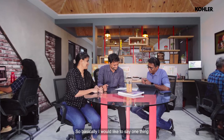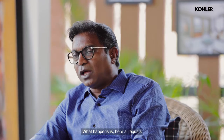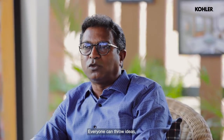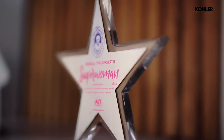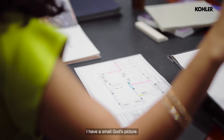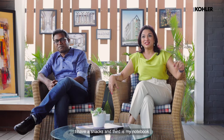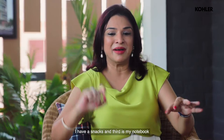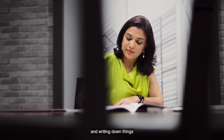One thing I'd like to say about design is that I myself don't even have a cabin — I sit with the staff. Here, everyone is equal. Everyone can throw ideas, everyone can come with views. I have a desk, I have a corner, a small God's picture which is very important for me, snacks, and my notebook — because I'm constantly making notes and writing things down.